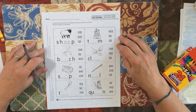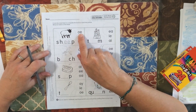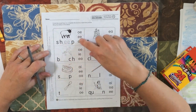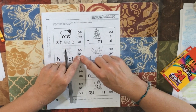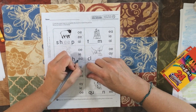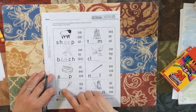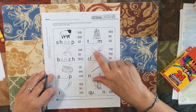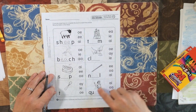Long vowels. Two vowels walking — the first one does the talking. So this is sheep: E-E says E. O-E says O. A-I says A. E-A says E, so the word is beach. I would circle and write E-A. You have soap, a tie, a team, a baseball team, clay, a nail you hammer in wood, and a queen. So find the long vowels and put them in the word. You don't have to do the bottom.